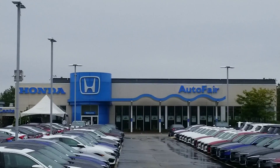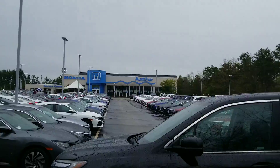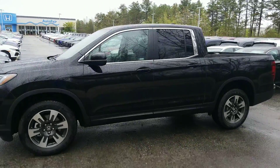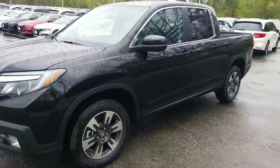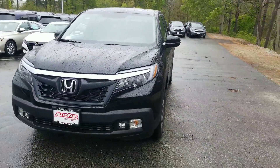Hey Thomas, my name is Kerry Rosen with AutoFair Honda. I'm helping Alex out with your inquiry on our 2019 Honda Ridgeline RTL. This is the exact one that you've been looking into. I wanted to send it to you so you know that I actually have it here on my lot — it is ready for you to take home.